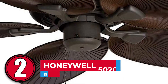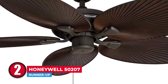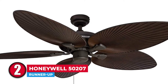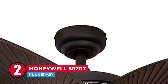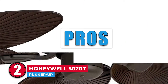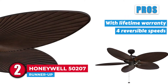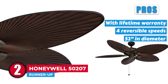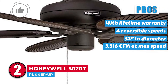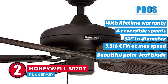Next, we have the runner-up, the Honeywell 50207. This Honeywell unit is the best ceiling fan for similar thematic settings. There are four speeds for the palm leaf blades, which will make you feel that tropical paradise vibe. In addition to that, the motor is silent and can easily be switched for cooling or heating the air. Its pros are: it comes with a lifetime warranty, it has four reversible speeds, its 52-inch diameter is fit for large rooms, it delivers 3,516 cubic feet per minute at maximum speed, and it boasts a beautiful palm leaf blade design with a 13-degree pitch.